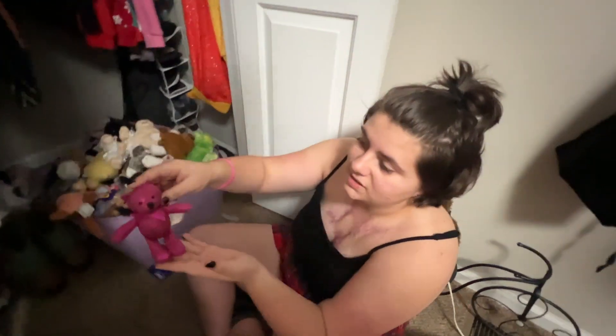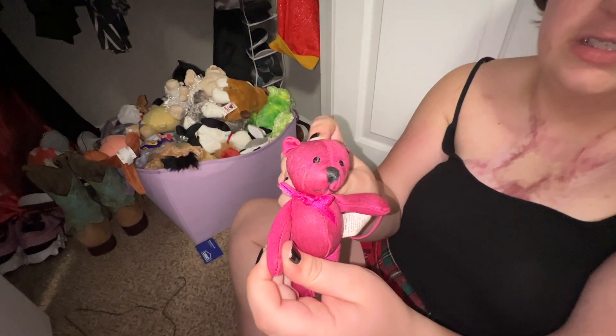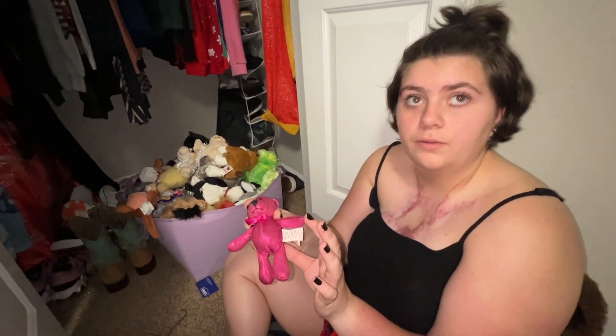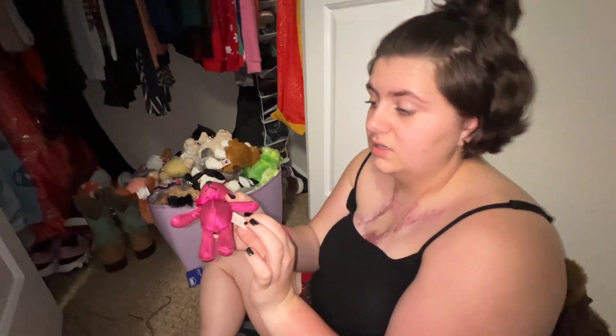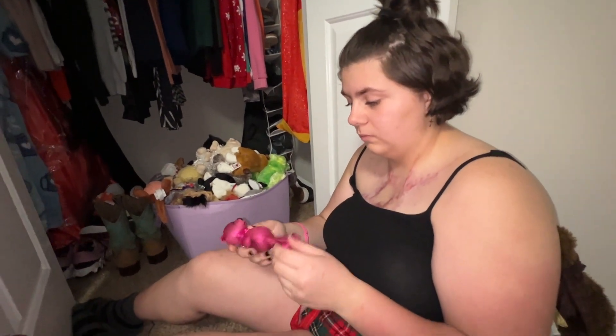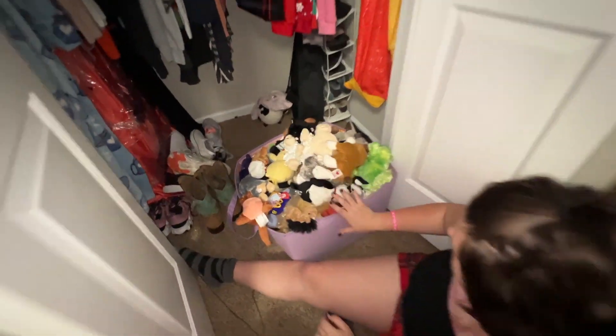Just one thing before we get into everything — look at how old this is. Do you remember me getting this, Dad? I got this probably 10 years ago, you can see how old it is and how the colors have faded. I got it at a place in our mall called The Children's Place — they sold children's clothes and toys. Look at all this stuff, it's so much — it's bowing my bag out. It's all beanies.